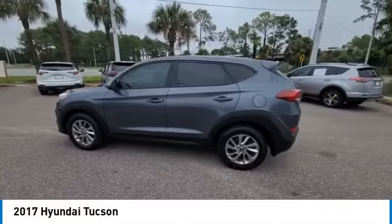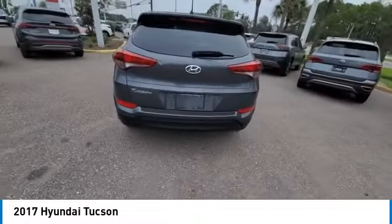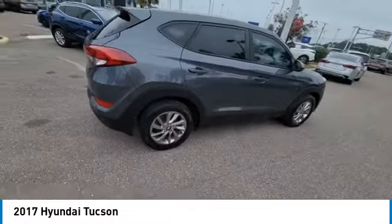Take a ride in the 2017 Hyundai Tucson. The Hyundai Tucson is Hyundai's first CUV to be designed in Europe.